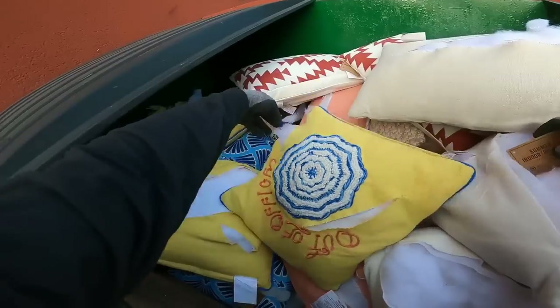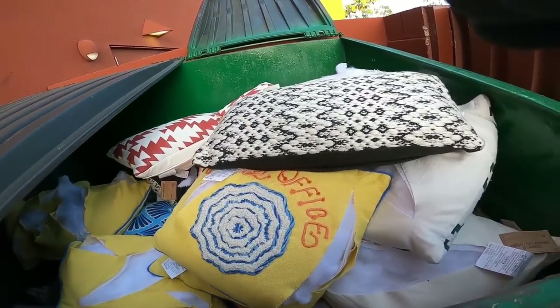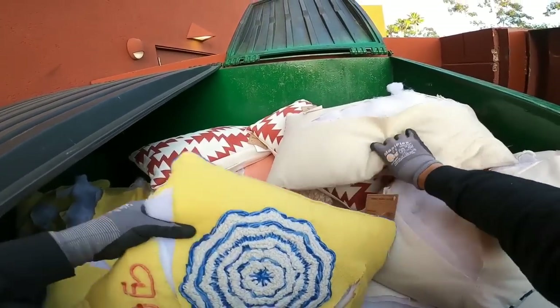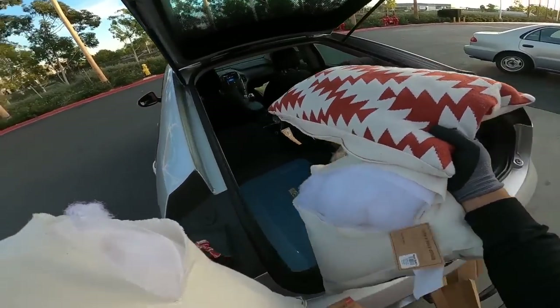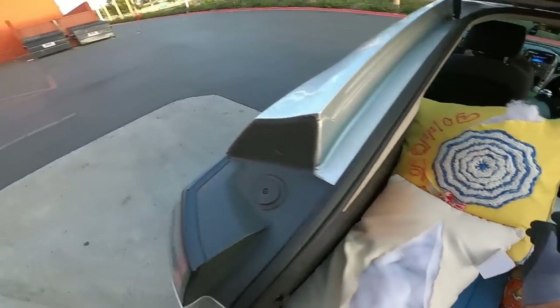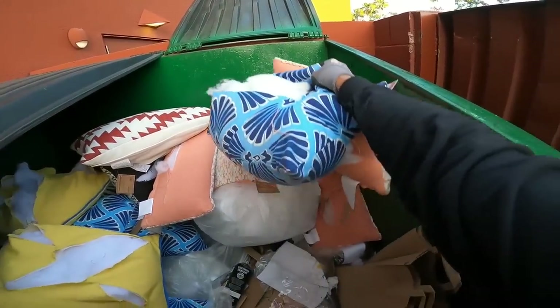Hello everyone, welcome back! We scored at a World Market — as you can see there's a dumpster full of pillows, but unfortunately they were slashed, cut up, and some just torn to pieces. Luckily I'm able to fix them and we'll show a little clip of that later in the video, so stay tuned. They're really nice pillows and I don't know why they do that — these could have been donated. This is the first time we've actually scored a pretty decent find at a World Market.